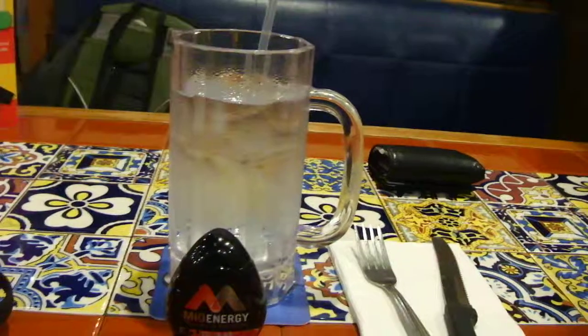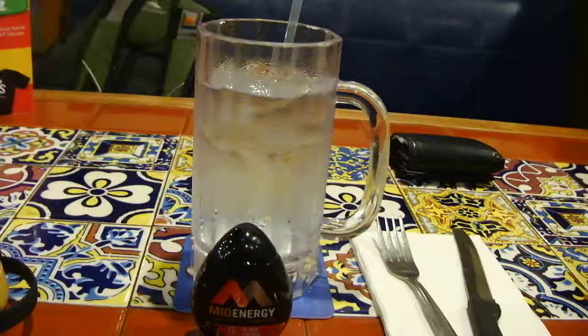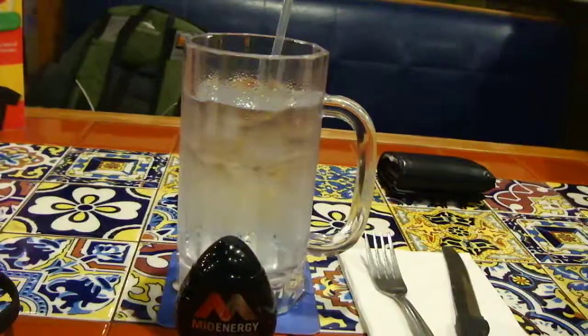Alright you guys, this is another episode of Urban Survival Guides Hawaii. I'd like to show you guys a tip of what I do here in Hawaii when I go out to eat. So today we're at Chili's Restaurant and we do get the complimentary water here in Hawaii.